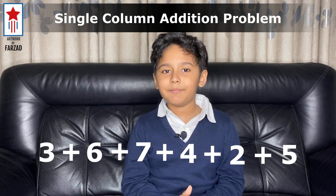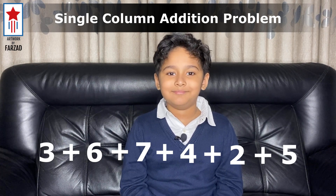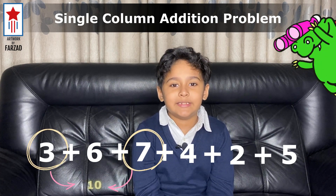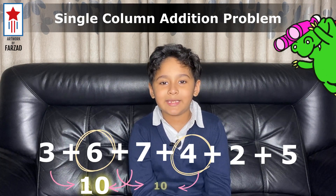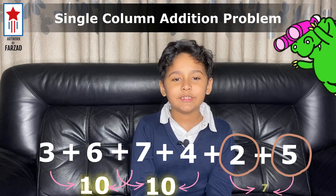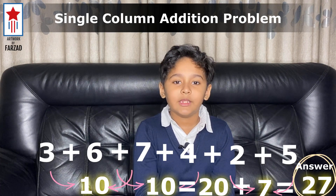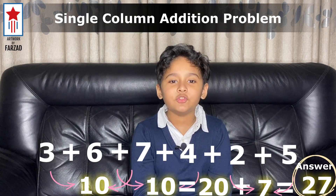But when you are solving math mentally, my way will make it very easy and quick. All you need to do is to look for complements. We have 3 and 7 which gives us 10. Also, 6 and 4 which makes 10. Then we have 2 and 5 left which gives us 7. In total, it's 20 plus 7 — 27. If you are good at finding complements, you can solve the additions within seconds.